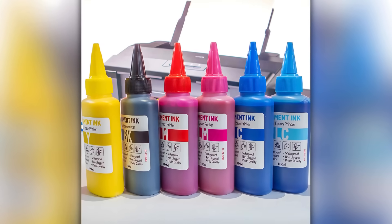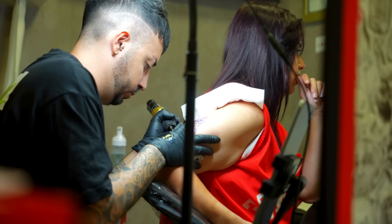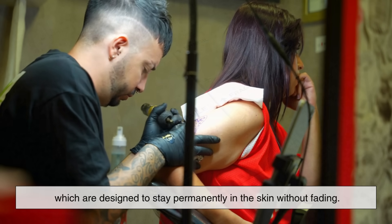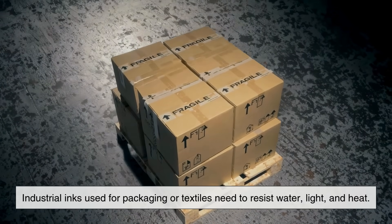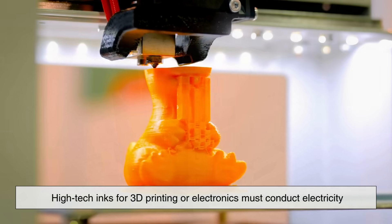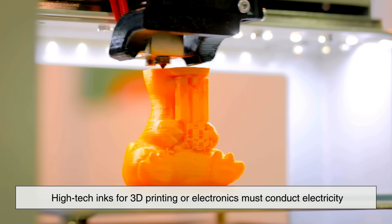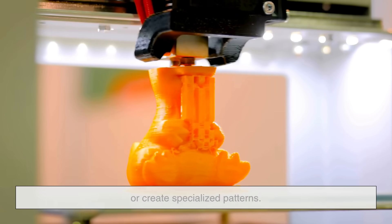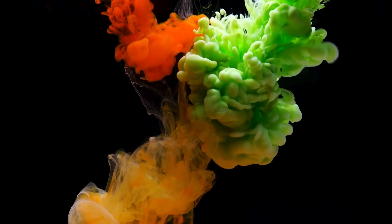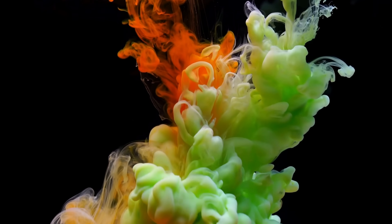Of course, not all inks are made the same way. Printing inks for newspapers are different from tattoo inks, which are designed to stay permanently in the skin without fading. Industrial inks used for packaging or textiles need to resist water, light, and heat. Meanwhile, high-tech inks for 3D printing or electronics must conduct electricity or create specialized patterns. This shows just how versatile ink really is — it's not just for writing anymore, but for countless industries and innovations.